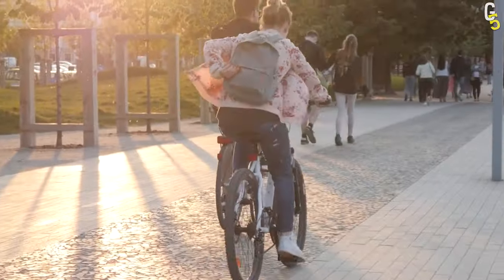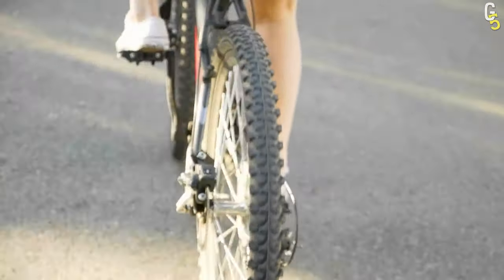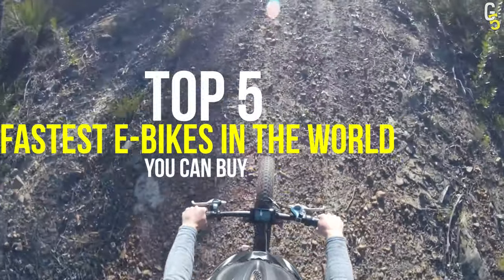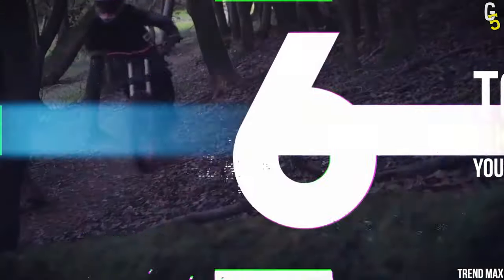Are you tired of moving around the city on a bike and pushing those pedals all the time? Get yourself an electric bike that'll save those precious muscles and get you to work even faster. Today, we'll show you the top 5 fastest e-bikes in the world you can buy.